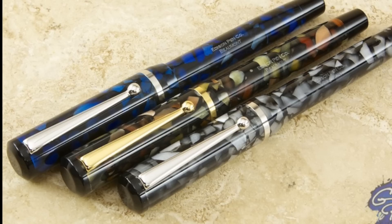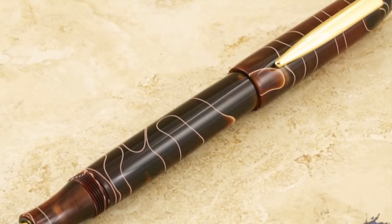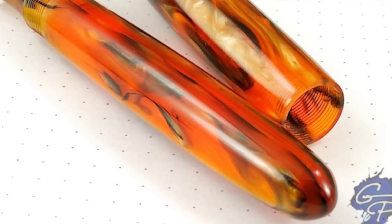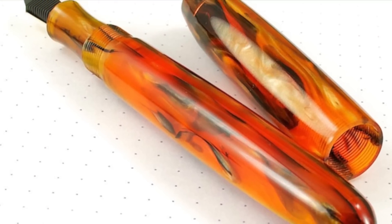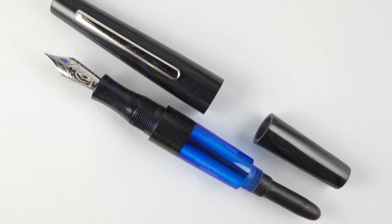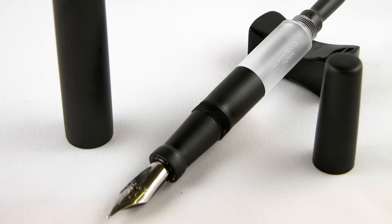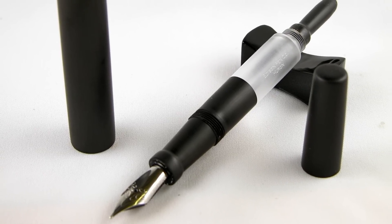The Edison Pen Company creates fine writing instruments that exemplify elegance, class, beauty, and function. With a large ink capacity and full-size body, the Edison bulb-filling pens are the epitome of design and function, and have always demanded a premium.